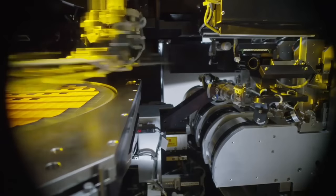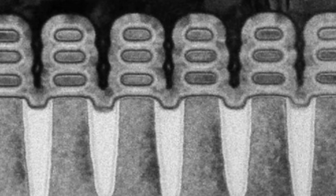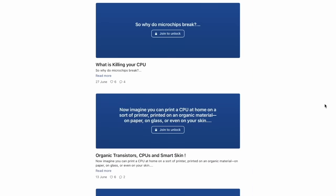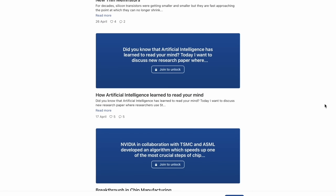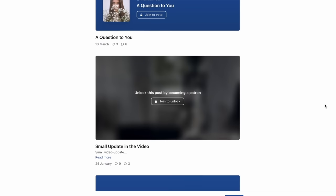Check out another video on the channel explaining recent advances in CPU technology. If you want to support this channel, consider becoming a Patreon. Thank you and see you in the next video.